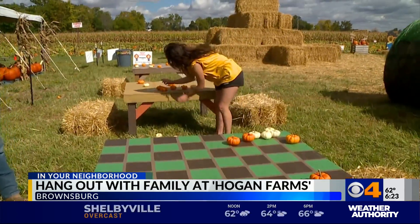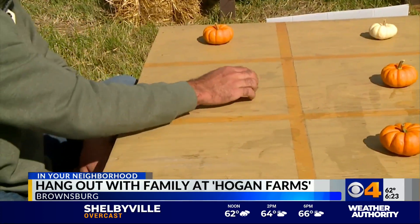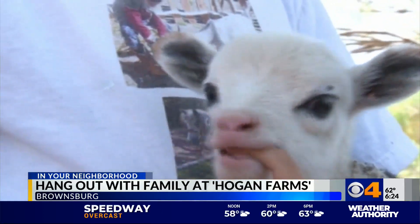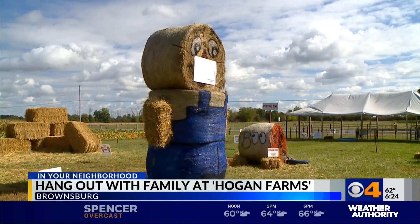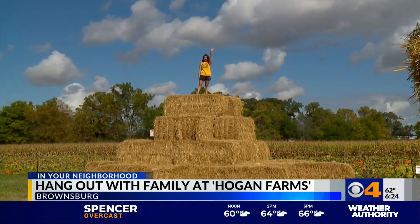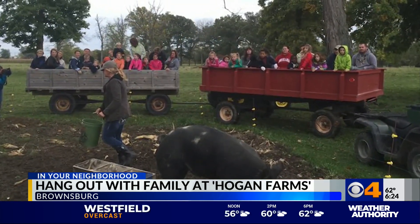The kids zone has games like checkers and tic-tac-toe using mini pumpkins. There's a petting zoo provided by Masters Petting Zoo in Fillmore, and fun straw characters like Clyde and Straw Mountain. There's also the hayride, which will take visitors on a scenic tour of the farm.